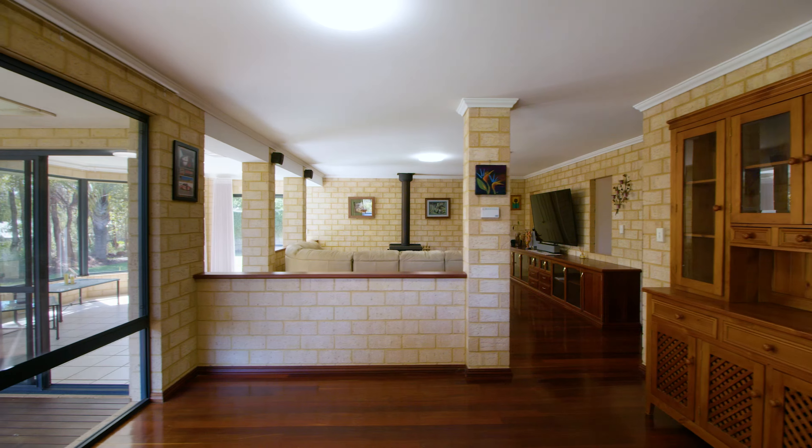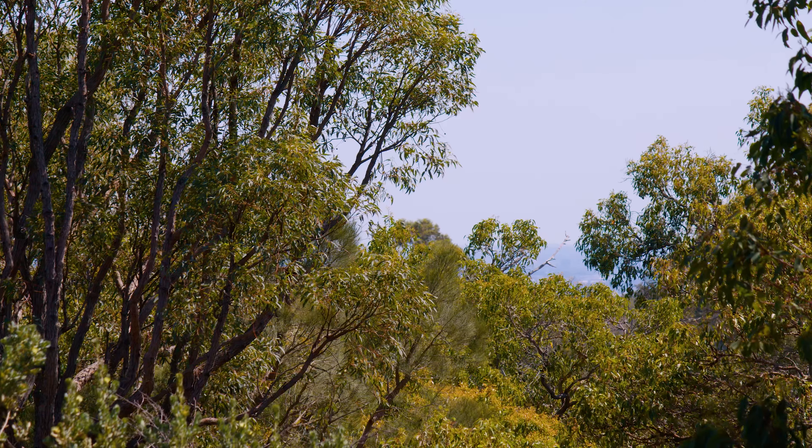Ben Matthews here from the Matthews Team at Rodway Group. Welcome to 9 Dumas Drive in Bedfordale, on the market for the first time since it was built in the year 2000. It's got everything you could want from an amazing family residence — come through and check it out.